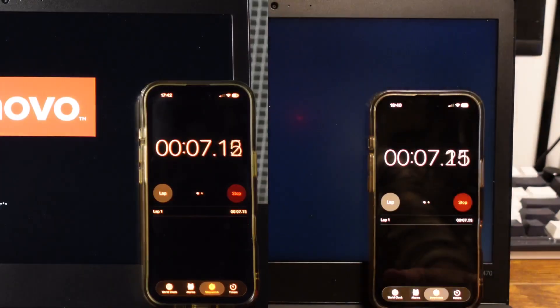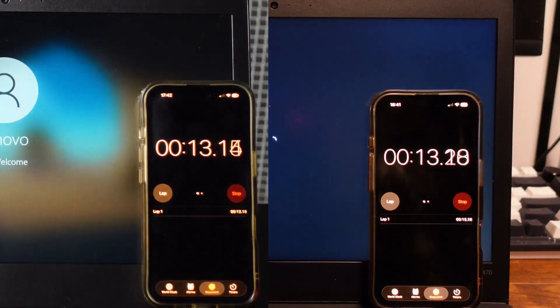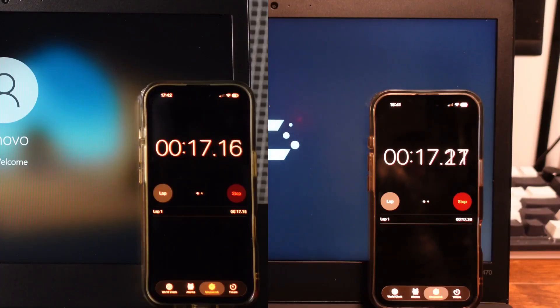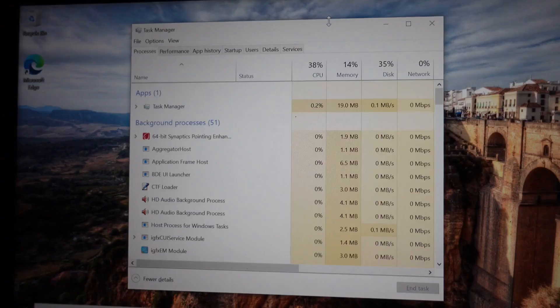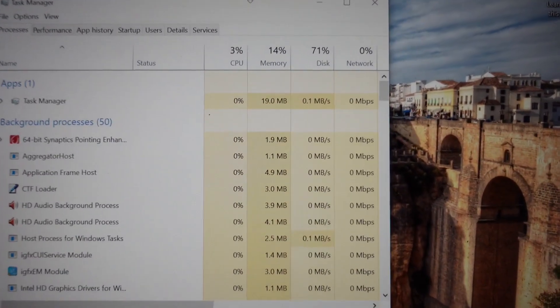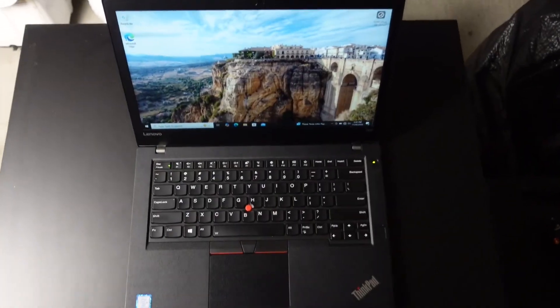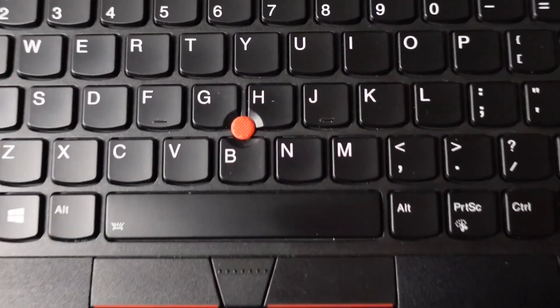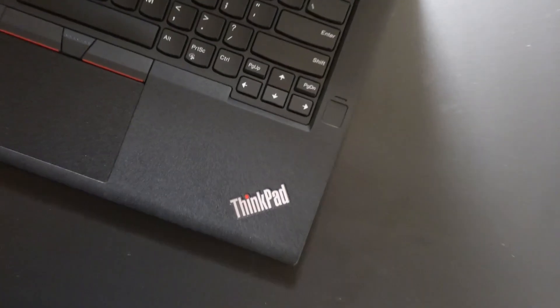Same exact hardware, completely different experience. This is a 2017 ThinkPad T470 i5, 16GB of RAM, 1TB SSD. Most people are running Windows 11 on it and complaining it's slow. I installed CacheOS and now it boots in about 18 seconds, uses 600MB of RAM at idle, and I get almost 8 hours of battery. Today you'll see exactly how I did it and why I'm never going back.